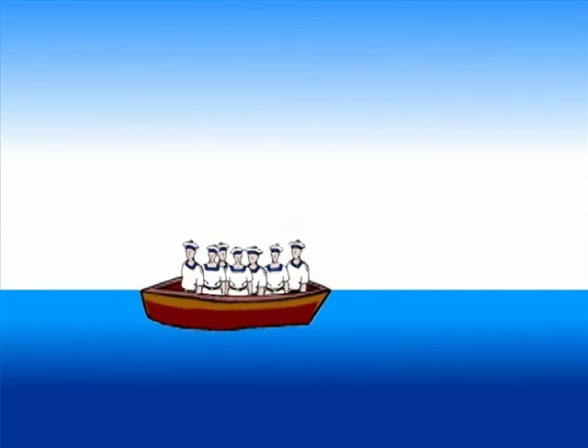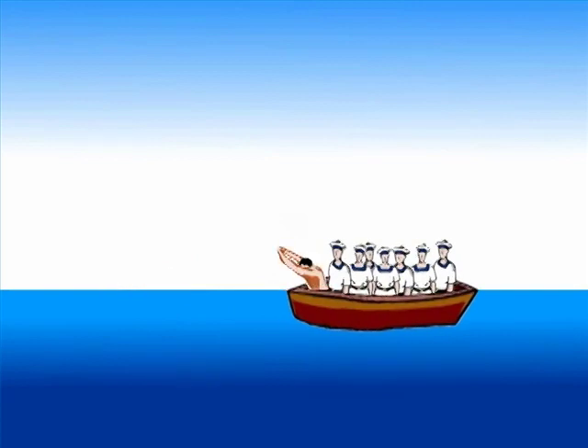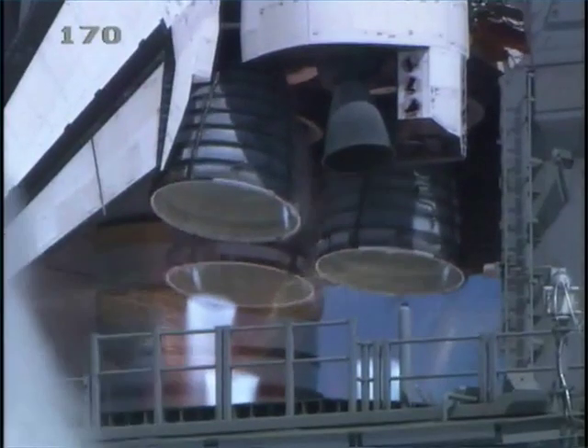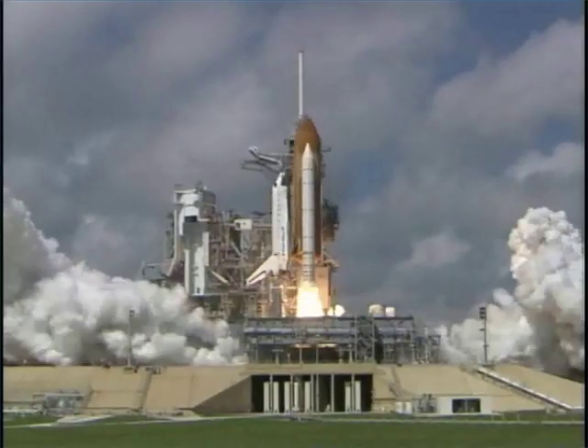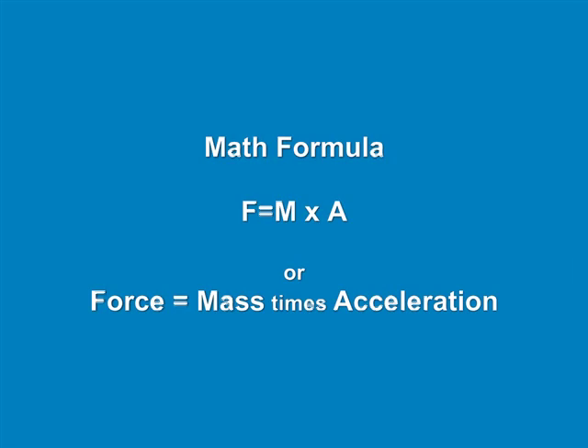And that's how a rocket engine works. Fuel is burned to produce energy and exhaust that is expelled out the rear of the engine, and the rocket moves forward in reaction to that movement — action-reaction. If you want to know the math formula, it's F equals M times A, or force equals mass times acceleration. And that's Newton's second law.